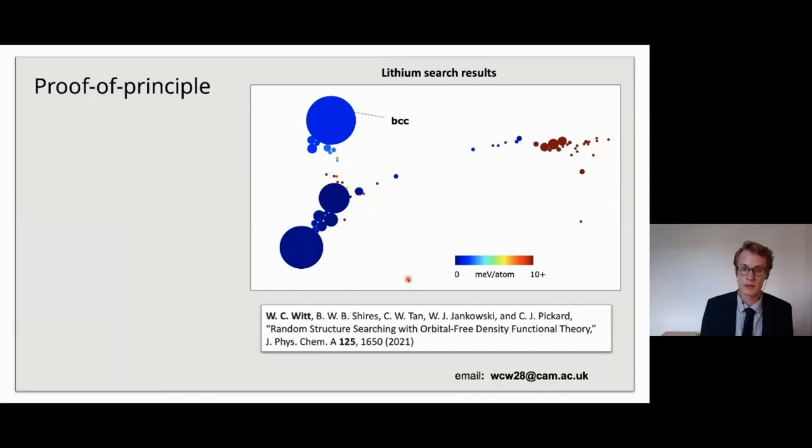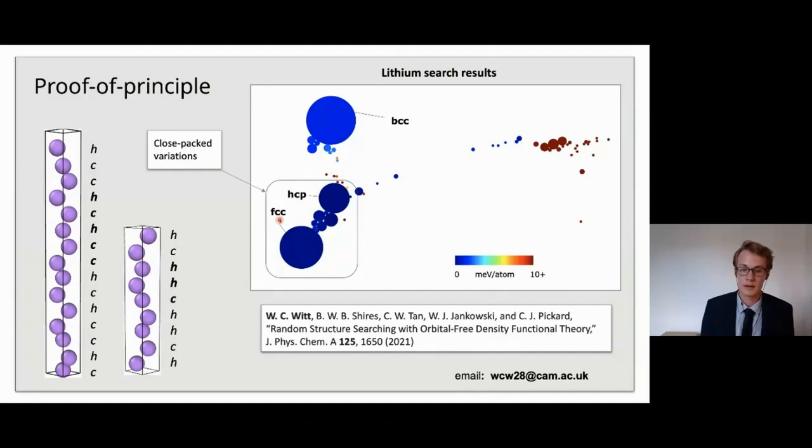The diagram here shows the results of a lithium search — simple lithium metal. The large blue circle marked BCC means that the BCC structure, the room temperature structure, was discovered most often. But I'll draw your attention to the darker blue section of the map — these are all close-packed structures. Lithium takes the FCC structure at very low temperatures, and there are many close-packed structures that are almost degenerate for lithium. There are also lots of other stackings that are close-packed layers but in different patterns, some becoming quite complex. The method — structure searching powered by this new orbital-free density functional theory — can capture a lot of this variation efficiently.